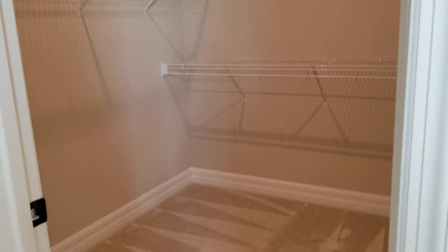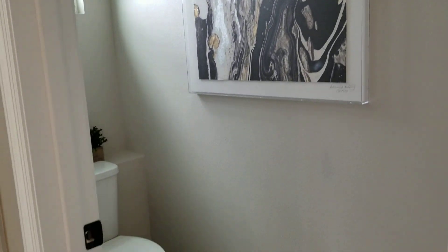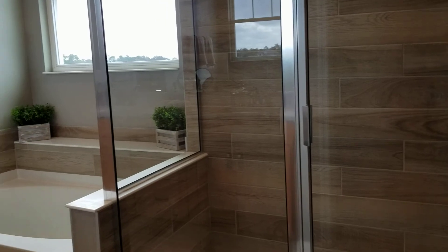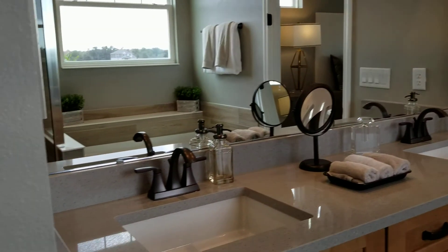Look at the closet. So this is actually the premier unit, obviously — they saved the best for last. We have a private toilet here. So: private toilet, then the shower — I'm trying to give you a visual here — then the soaking tub. On one wall, the other wall we have the two sinks. And the closet.